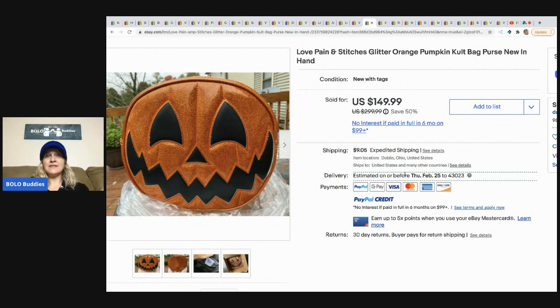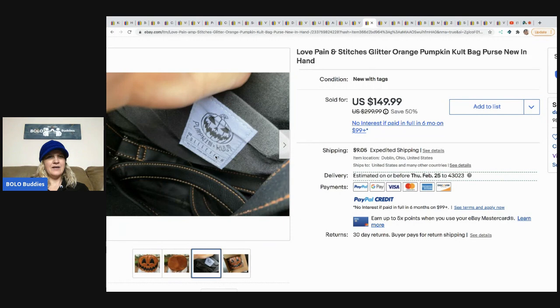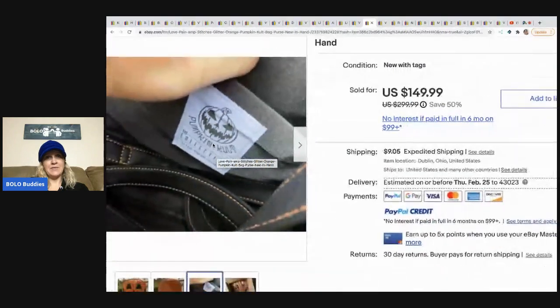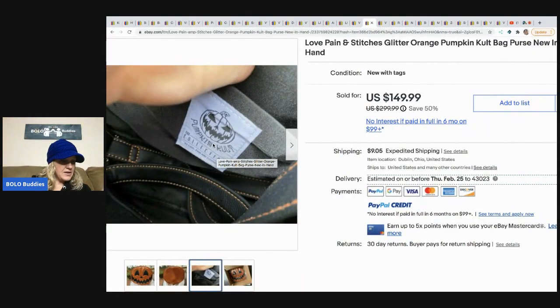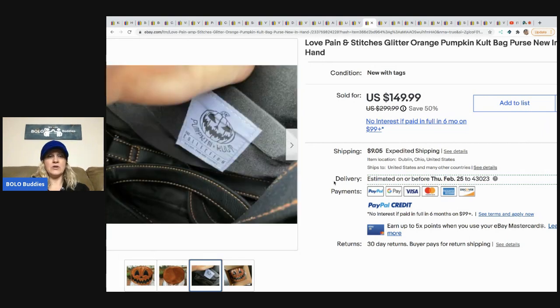I love this one — I definitely would have picked it up. It's a Love Pain and Stitches glitter orange pumpkin purse — kind of different, right? It says pumpkin cult bag. I've never seen anything like it, but it is definitely a bolo. He got it from lovepainandstitches.com, paid $81 for it and sold it for $149.99. This was a retail arbitrage pickup — I don't know if he bought it and decided he didn't want it or bought it with the intent to resell for profit. That would be a question I'd have to ask him.